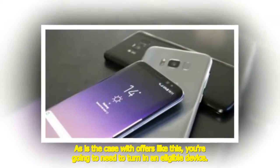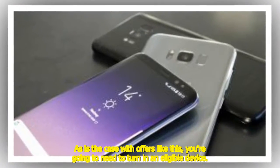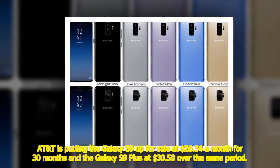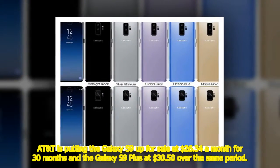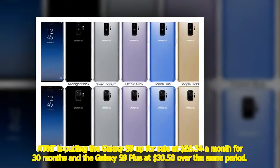AT&T is putting the Galaxy S9 up for sale at $26.34 a month for 30 months and the Galaxy S9 Plus at $30.50 over the same period, which works out to $790 and $915 respectively.